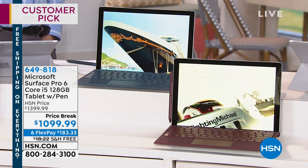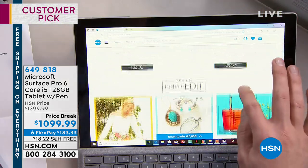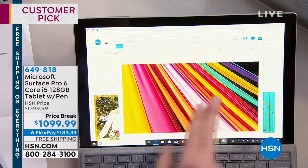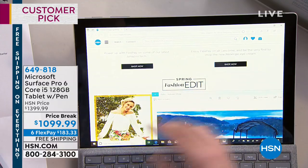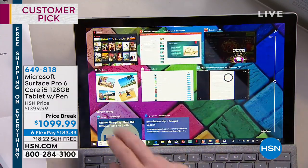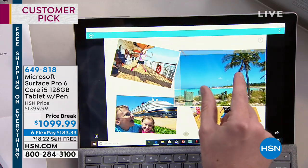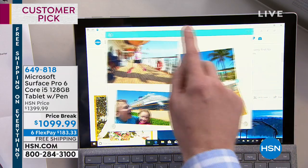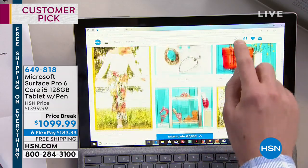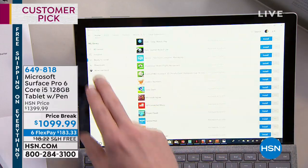If you're buying a new computer, if you're thinking about buying a new laptop, maybe you've got a cracked tablet that's been driving you insane — this is the way to go because you get the best of all worlds. You get the portability and convenience of a tablet in your lap with a picture that's unmatched by any other computer we've ever sold at HSN, but you also get the hard-working capability with the keyboard, with the pen, with the USB slot to really use this as a laptop.